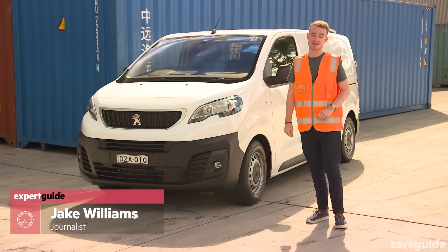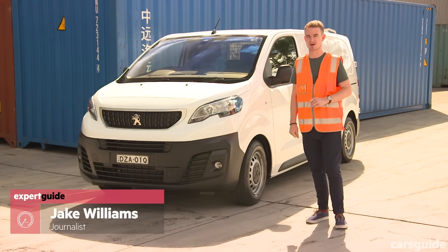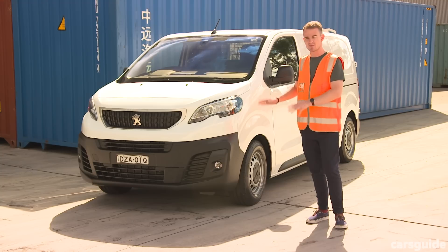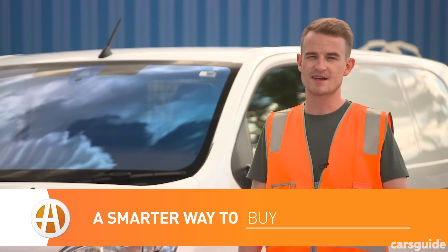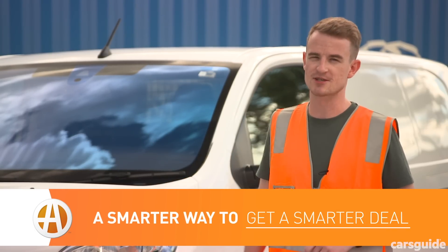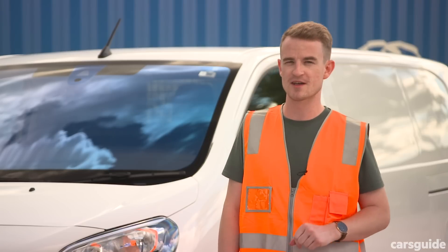This is the Peugeot Expert, the first van from Peugeot in Australia in a few years. It's part of a renewed focus on the Australian market and will be joined by a smaller partner and a larger Boxer van in the coming years. The Expert competes with cars like the Toyota Hiace, the Volkswagen Transporter and the Ford Transit. The commercial side of the business for Peugeot Australia has changed from Citroen to Peugeot — this used to be a Citroen in its former generation. My question is: does the Expert make you an expert in your field?